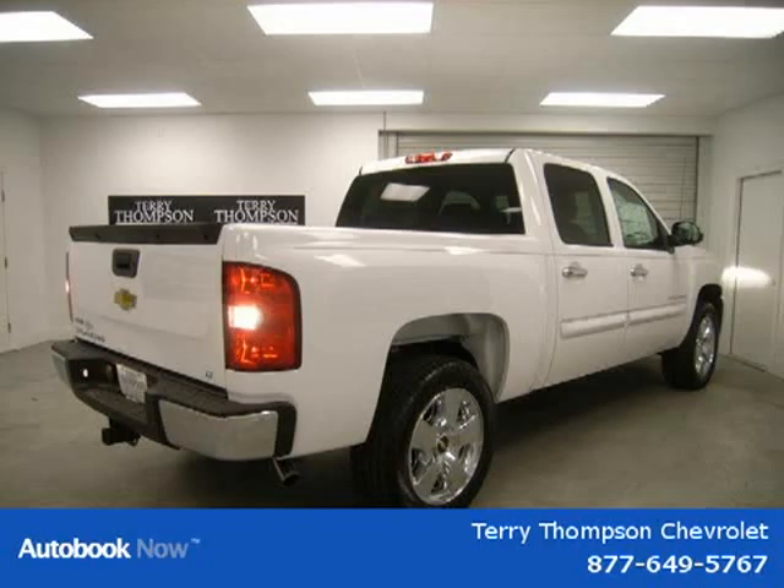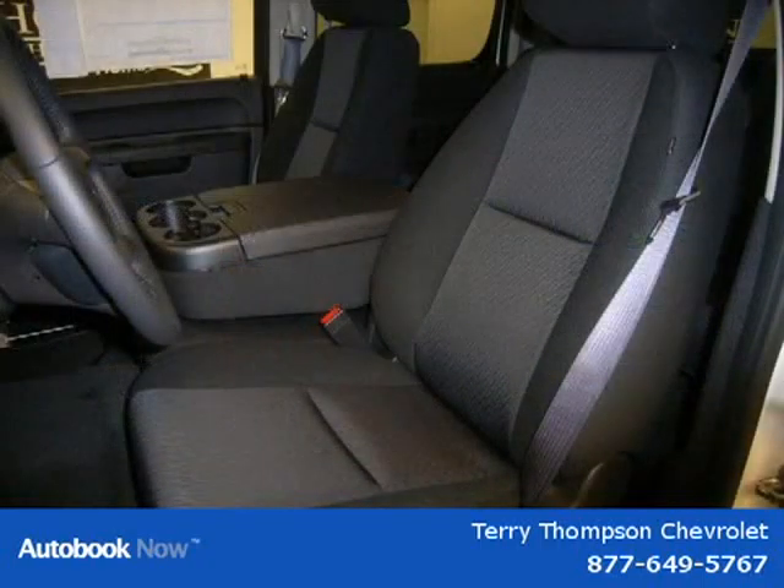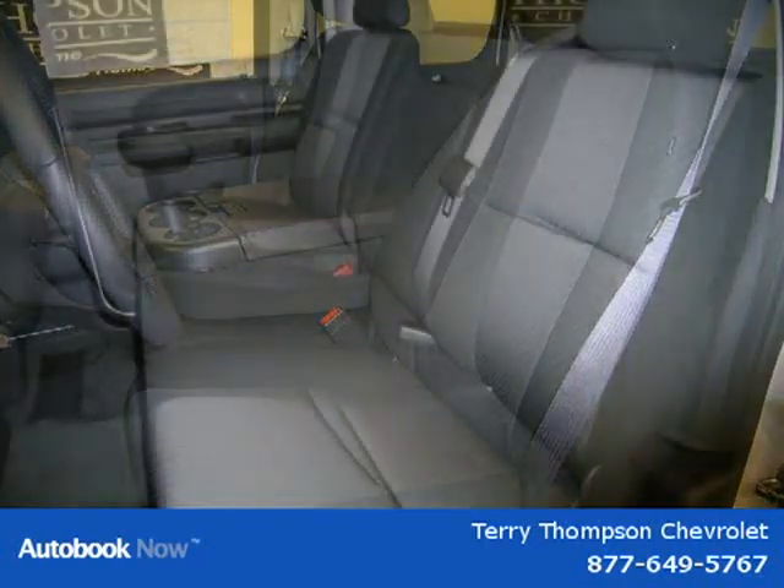This 2011 Chevrolet Silverado 1500 is located in Mobile, Alabama and has zero miles on it. This has a beautiful white exterior paint color which is complemented by an interior color.